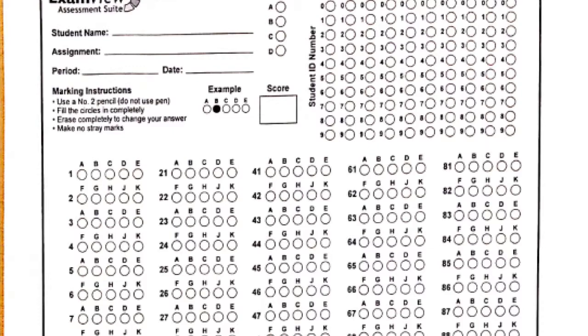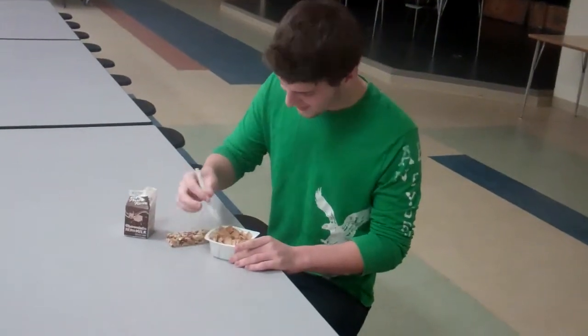Ladies and gentlemen, it's test time. Here are some tips on what to do and what not to do while getting ready for all the big tests coming up. First, eat a good breakfast — don't eat junk food or skip breakfast.